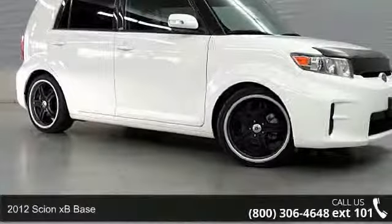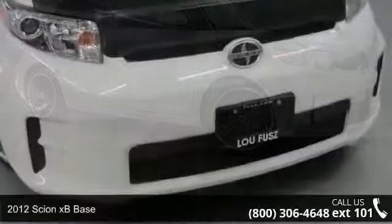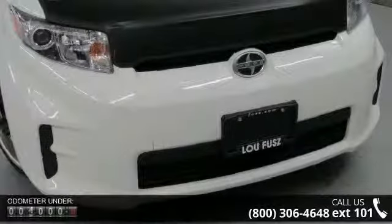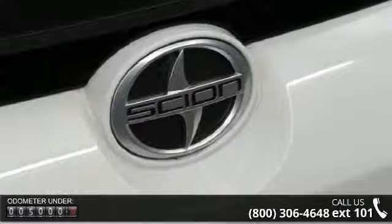Arrive in style with this 2012 Scion xB Base. This may be the set of wheels you've been looking for. This vehicle comes with a reliable 4-cylinder engine, connected to a smooth-shifting automatic transmission.